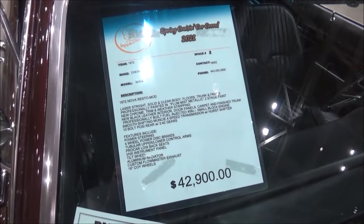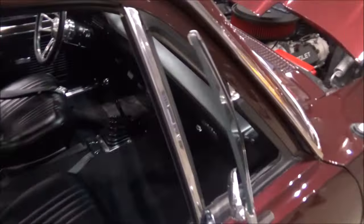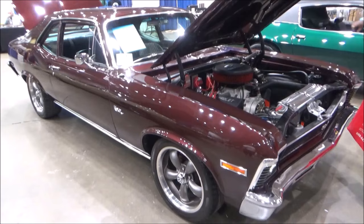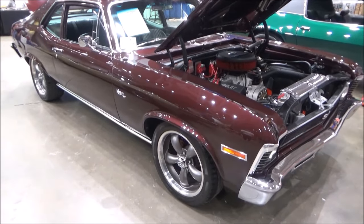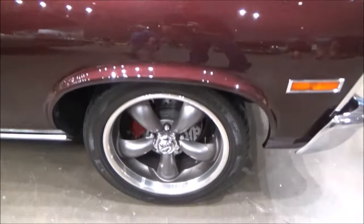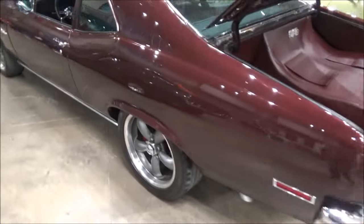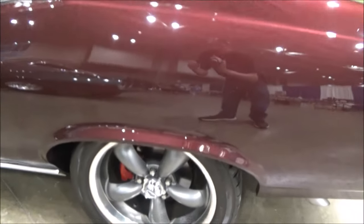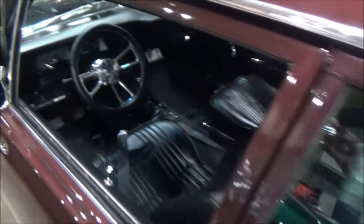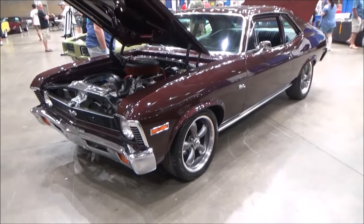Hey there YouTubers, here we are at the Ocean City, Maryland convention center at the Spring Cruising Car Corral, and we can check out this gorgeous 1972 Chevy Malibu. According to the owner, the car was professionally painted in plum mist metallic with a two-stage paint. It has new leather interior seats, door panels, and trunk.